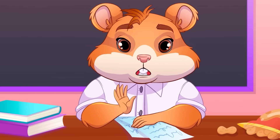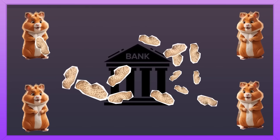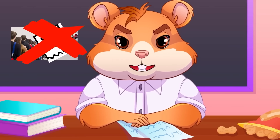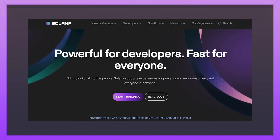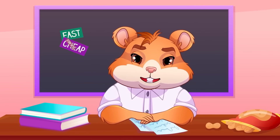Imagine you have a bank where you can store your peanuts, send them to friends, or even buy cool new peanuts, all without having to wait in long lines or pay huge fees. Solana is like that bank, but for digital currency. Solana is an open-source blockchain platform designed to make transactions fast, cheap, and scalable.